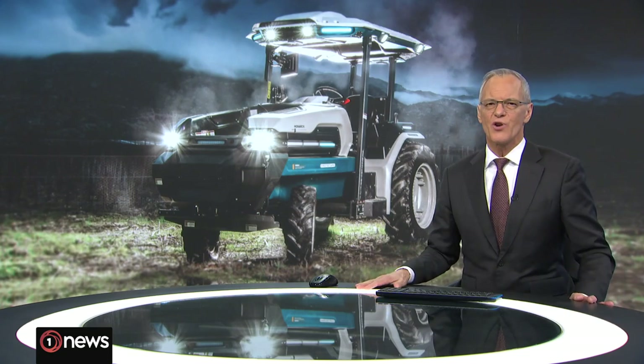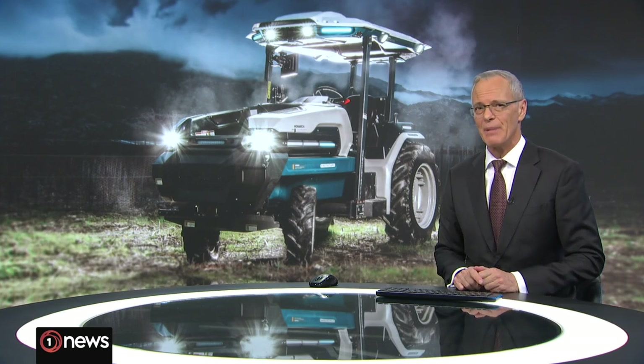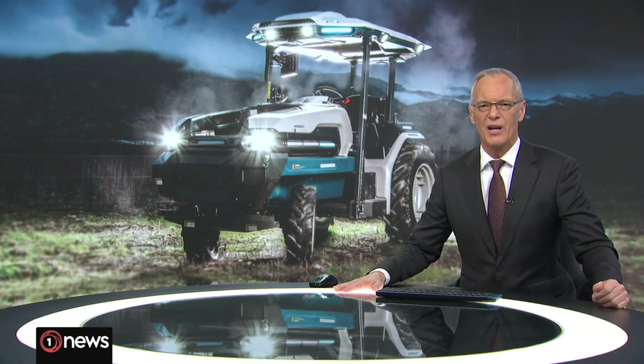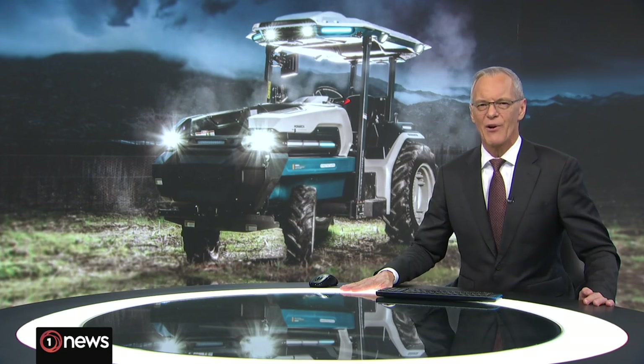Of the tens of thousands of tractors on farms across New Zealand, none are quite like this one behind me. This all-electric self-driving model is the first of its kind to be imported here. And as our Queenstown-based reporter Jared McCulloch explains, it's hoped it'll help the drive to decarbonise our agriculture sector.